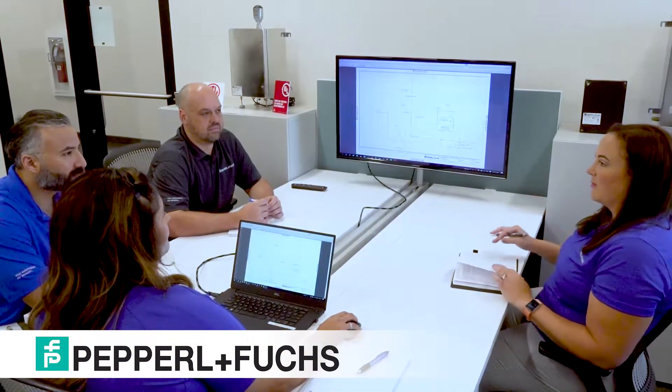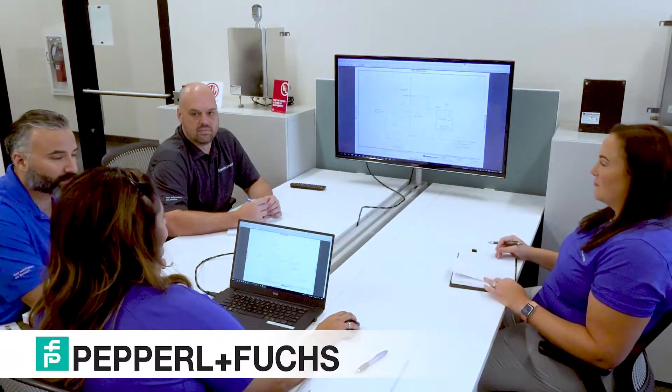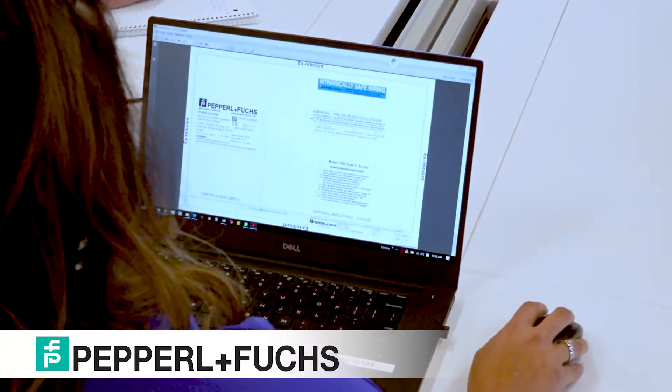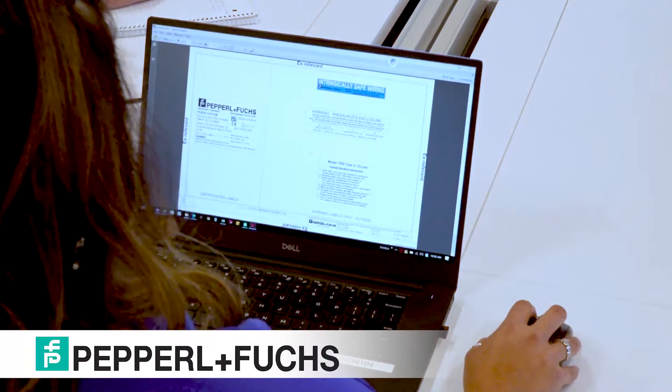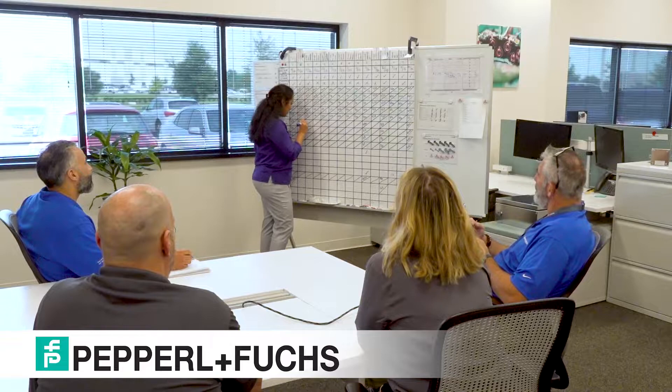Any potential SEC project starts with our Proposals Team. The Proposals Team will conduct a feasibility check on the design to ensure it meets the certification requirements. They will also ask the customer the right questions to make sure that we are able to meet their needs. Proposals works closely with our sales team to make sure that we can provide a quote in a timely manner.